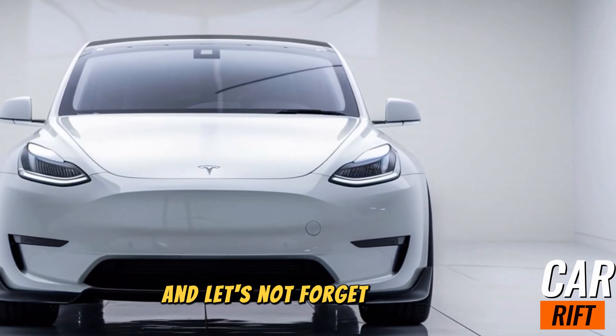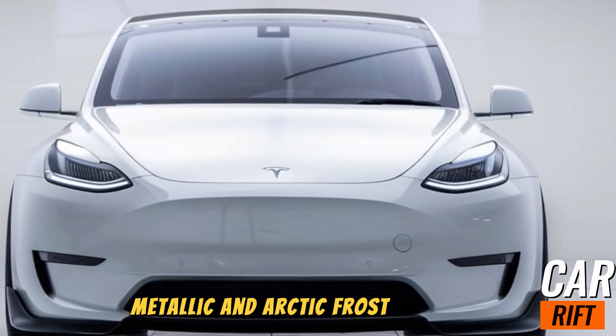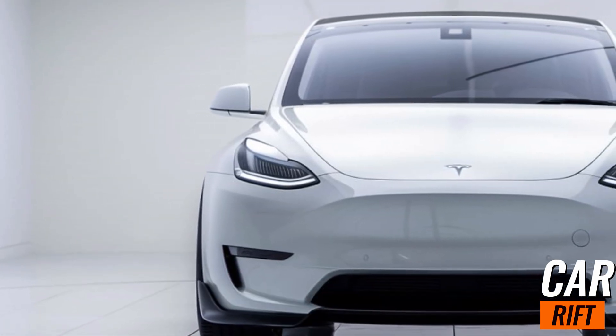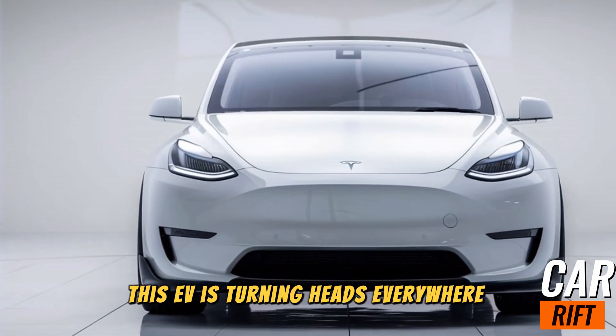And let's not forget the new palette of colors. Tesla has introduced Midnight Copper Metallic and Arctic Frost for 2025, giving the Model Y even more curb appeal. Paired with updated 20-inch alloy wheels, this EV is turning heads everywhere it goes.